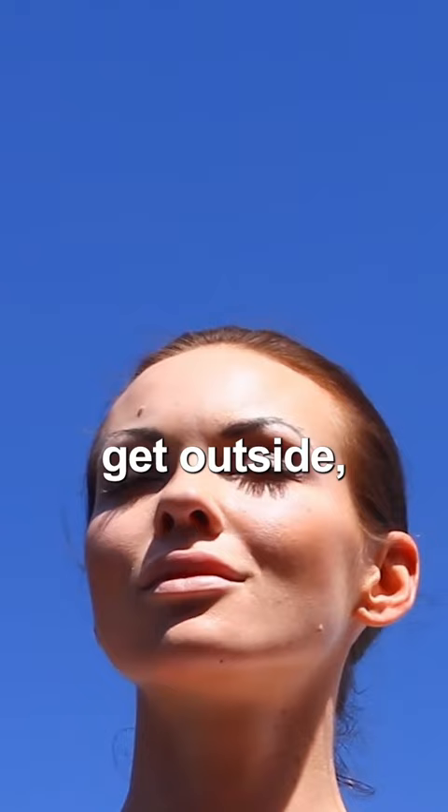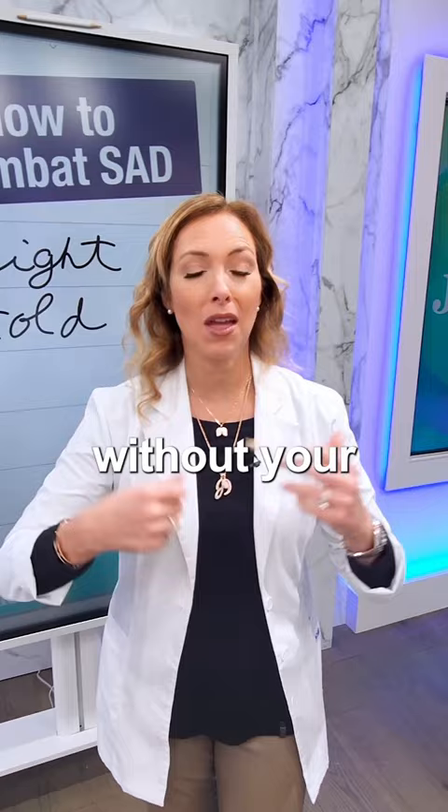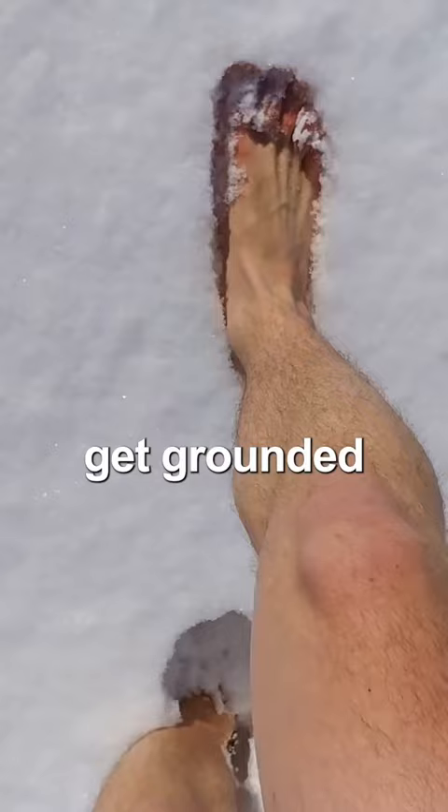Tip number two: get cold. Going outside in a cold winter environment is actually good for brief periods of time without your coat. Cover your head and your hands, keep warm with your feet as well, but get grounded if you can.